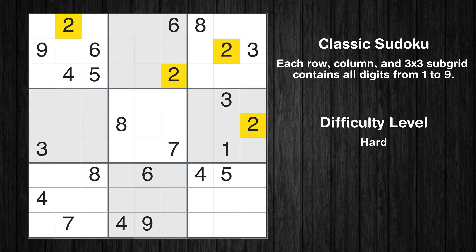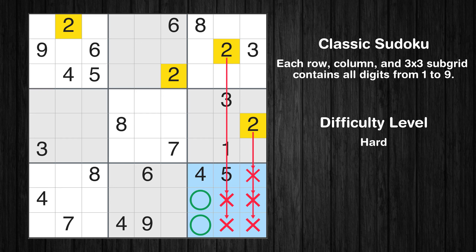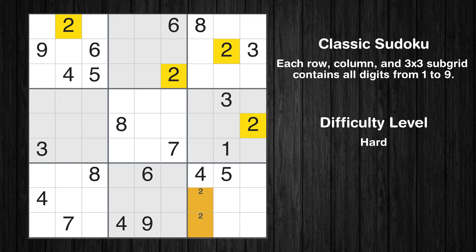Let's move to number 2. Only 2 positions left in the 9th box where value 2 can be placed. No other boxes have just two candidate cells available for the value 2.